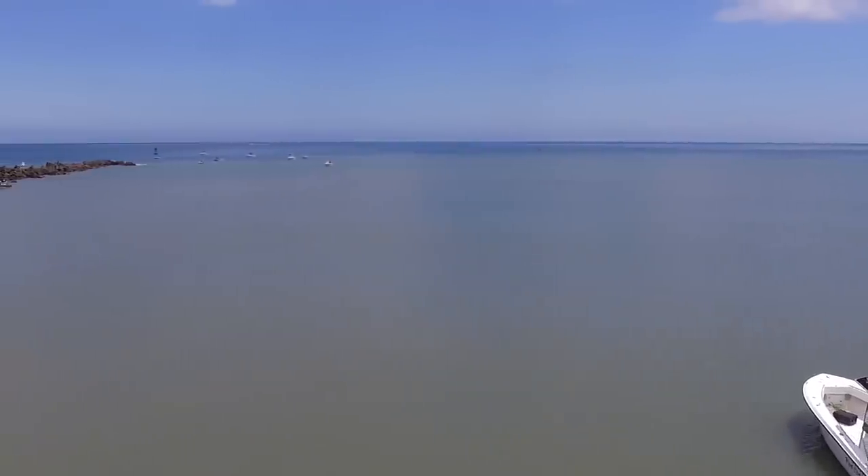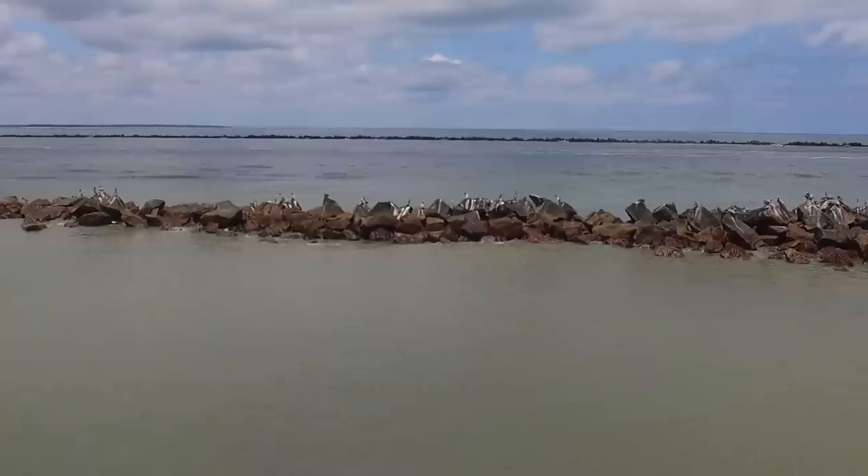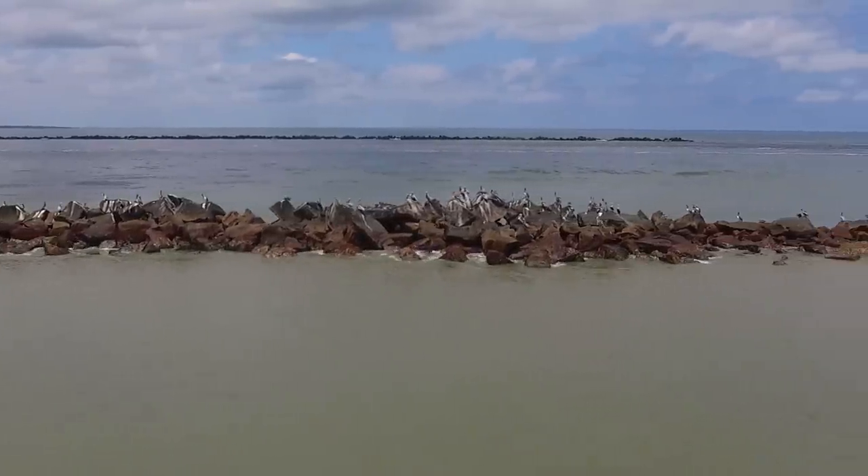Spanish mackerel start showing up generally before the kingfish do. Once the bait pods start coming in, the Spanish mackerel work their way up north. You find them a lot by these bait pods and also by structure such as the jetties, and that's what we're fishing today. The structure along with the river current flowing out into the ocean just creates a pretty good environment for bait fish and therefore bigger fish to congregate in.